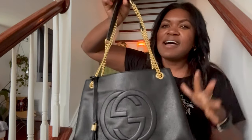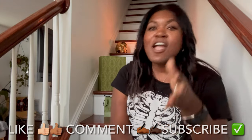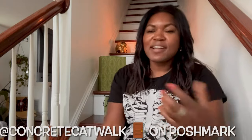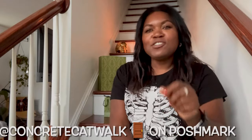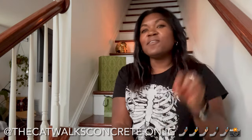That is my review of the Gucci Soho medium-sized leather tote. If you do not want to miss out on anything I post, you know what to do — like, comment, and subscribe. I post videos every Sunday, so tap that bell and you'll receive notifications each time I post. Links to my socials are in the description box below. You can also head over to Poshmark — I am Concrete Catwalk on Poshmark — or DM me on Instagram at TheCatwalksConcrete.